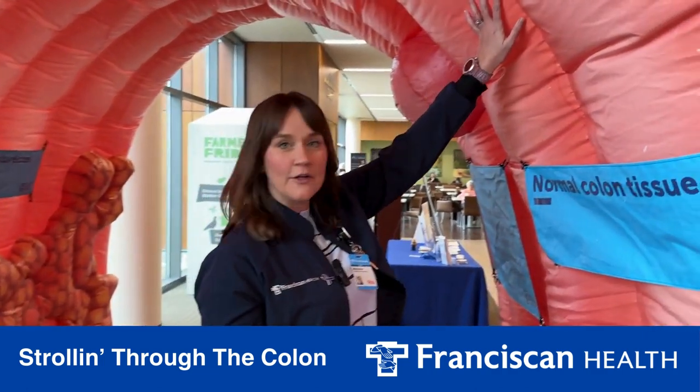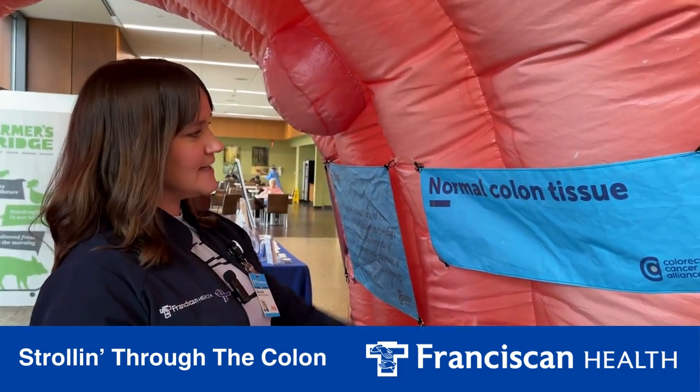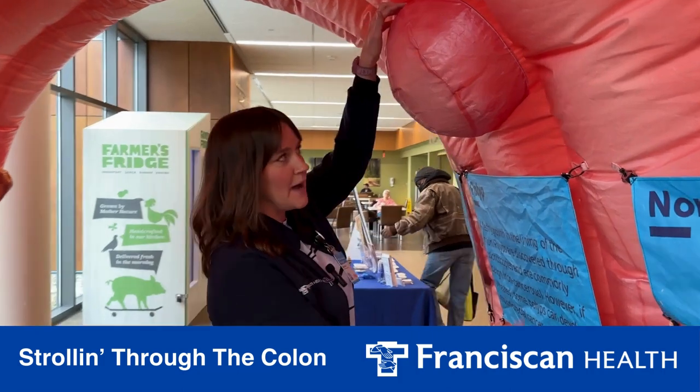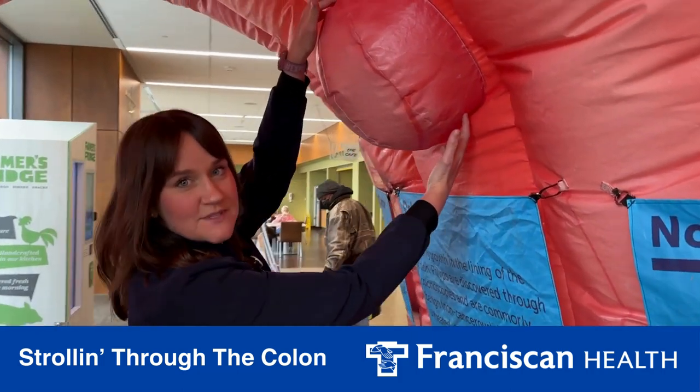So this would be your normal, healthy colon tissue. It is nice and smooth. And during a colonoscopy, a doctor can remove a polyp before it becomes cancerous.